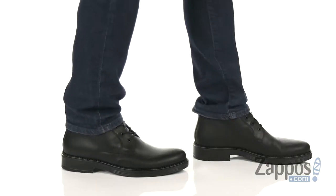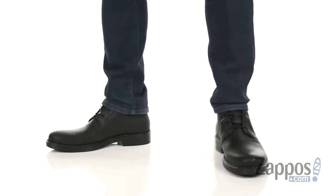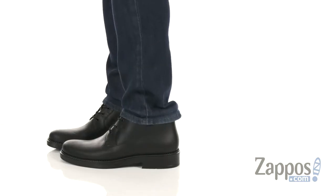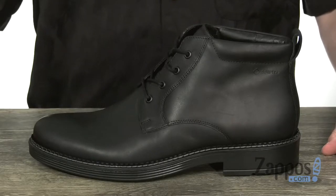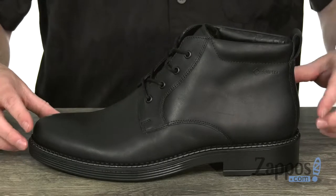What's going on everybody? I'm Joe from Zappos.com and I've got the Newcastle Chukka Boot from ECCO. Now these are going to be the perfect everyday boot for the rainy seasons — they're going to be completely waterproof.